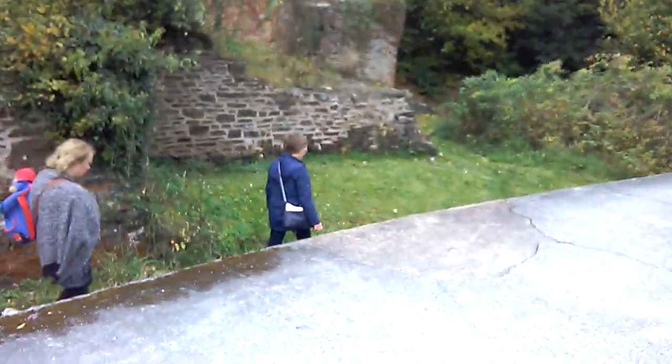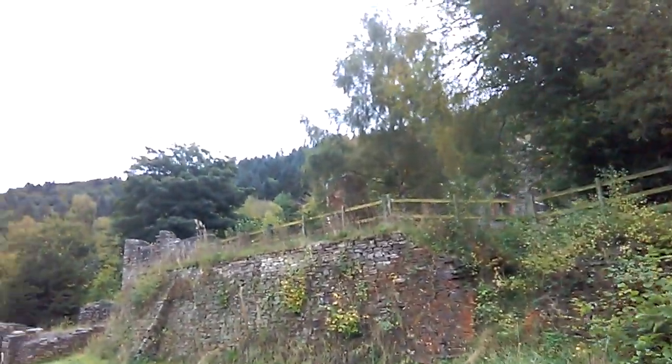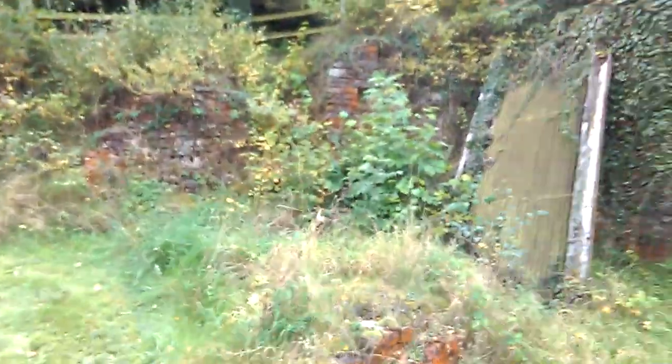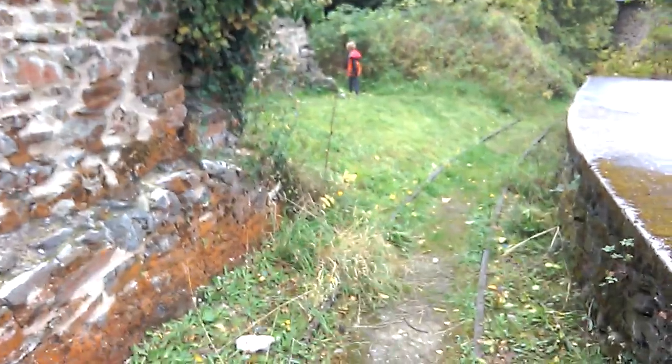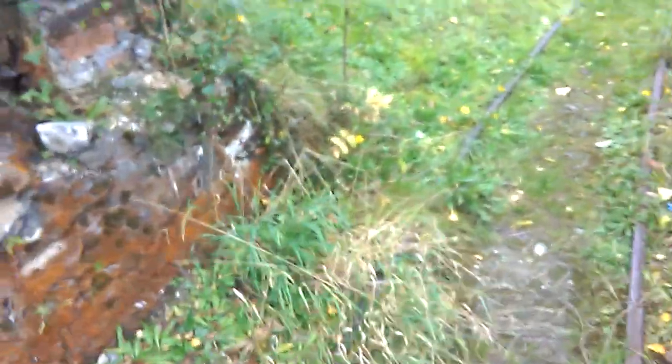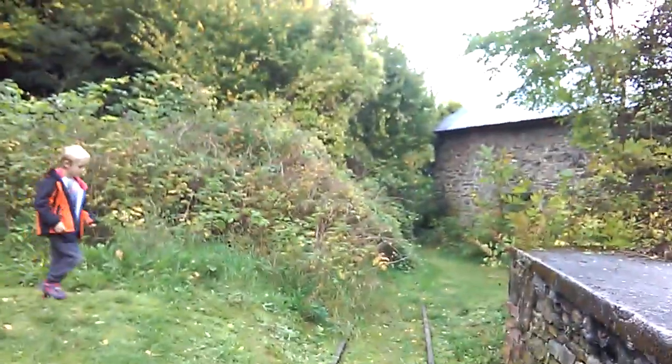Now we're going to move further on up and have a look at a building which has got significant interest. I'll have to walk back because I can't get down the steps — we're heading up to another part of the mine where we can see one of the mine shafts. Where we're going now has all been renewed, and when we see it you'll see that the wood on it is quite new.